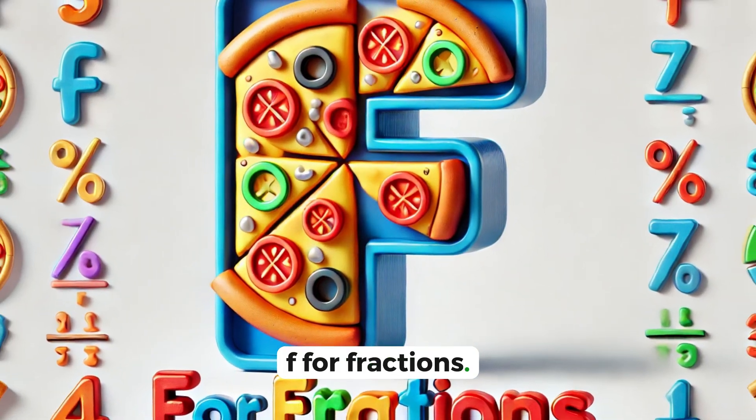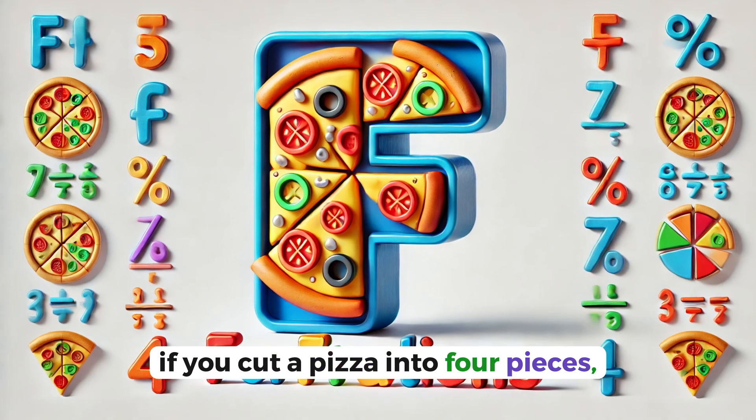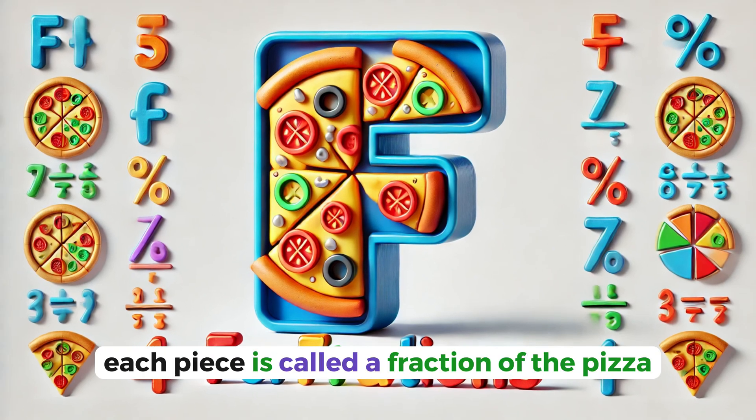F for fractions. Fractions are pieces of a whole. If you cut a pizza into four pieces, each piece is called a fraction of the pizza.